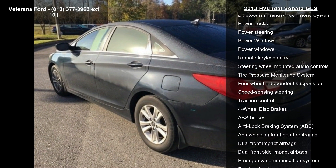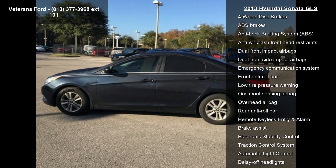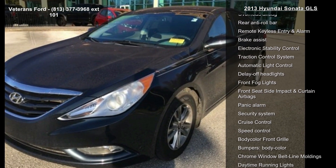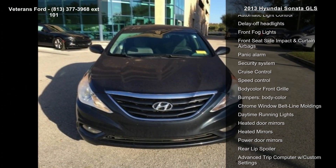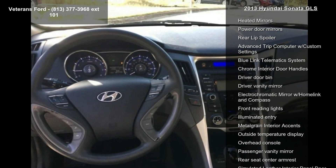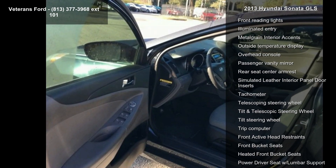Some of the top features included with this vehicle are Active ECO System, Option Group 2, Popular Equipment Package, 6 Speakers, AM FM Radio, Series XM, CD Player, MP3 Decoder, Radio, AutoNet AM FM CD MP3 Audio System and Series XM Satellite Radio.